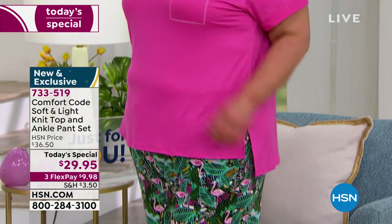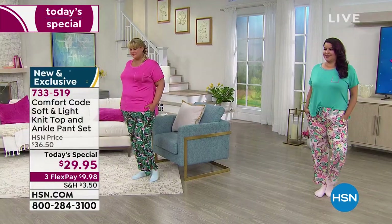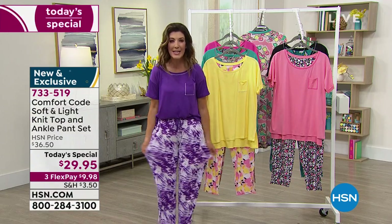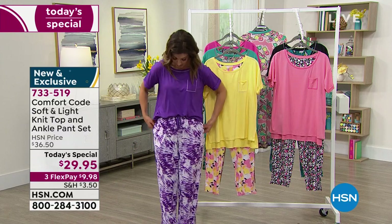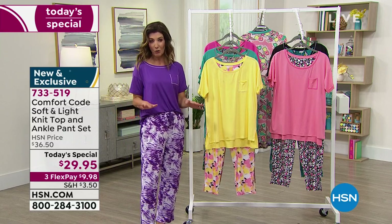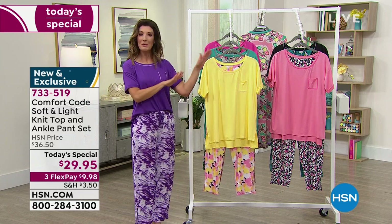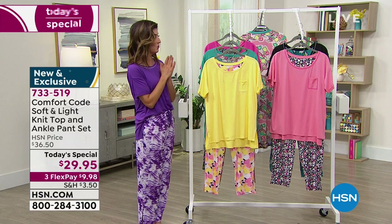They're not going to feel scrunchy and hard to move in like a flannel that gets stuck to the sheets. These give you ease of comfort and ease of movement. I love the pockets — nice deep pockets. Purple tie-dye is now gone. I want to give you some ideas because there are a lot of great ways to mix and match our Today's Special. I also have a sleep shirt I want to introduce you to.